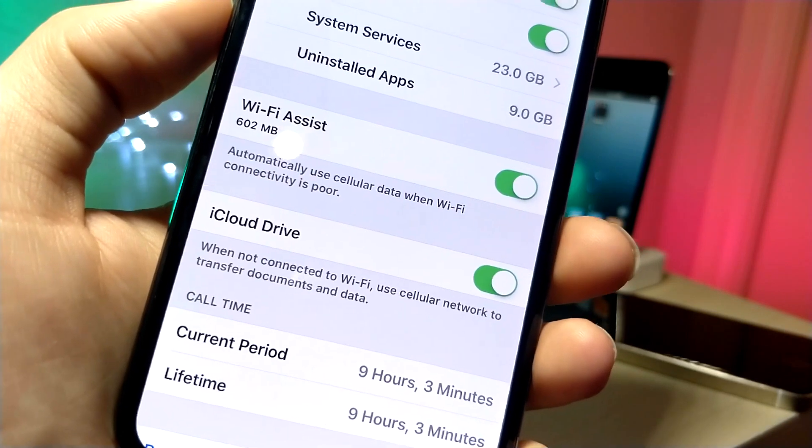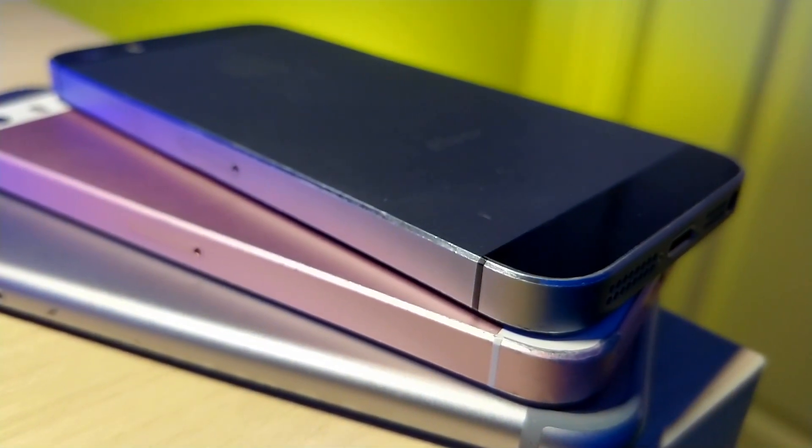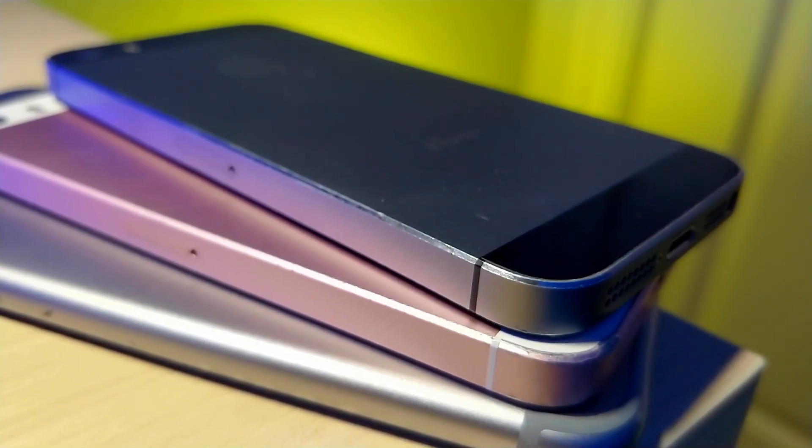You can pretty much have nothing stored on your device and be using iCloud storage. Also, if you turn off specific applications from using your cellular data, whenever you have no service, certain apps that are turned off won't show advertisements inside of them.